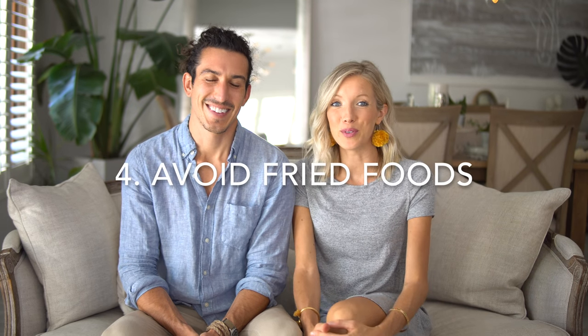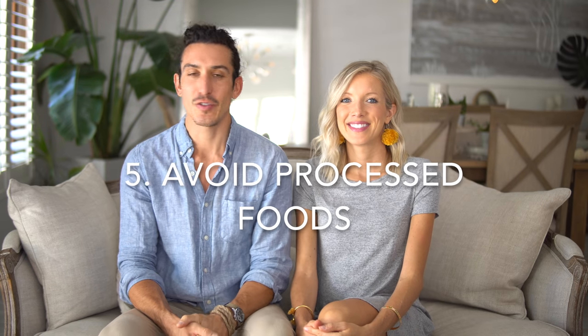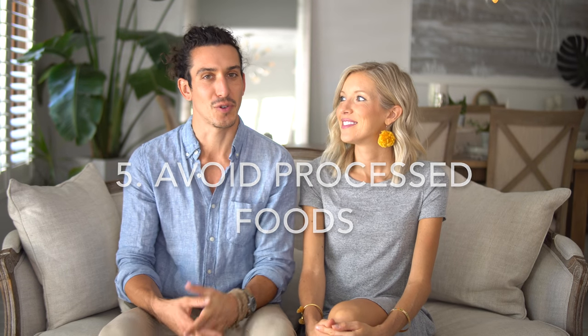Number four food to avoid — this one is kind of a given. It's a little unfortunate for some of us: fried foods. I know they're tasty. French fries, yes, they are vegan, but they are just not good for our skin. Number five is anything that is packaged or processed. If you can't read it, don't eat it. These highly processed and packaged foods are chock full of chemicals and ingredients that you can't read, so we say avoid them.